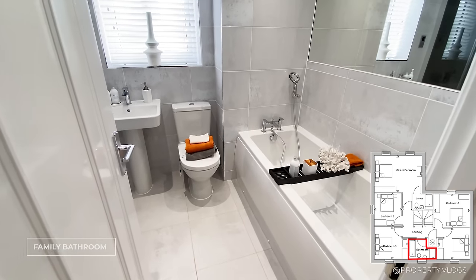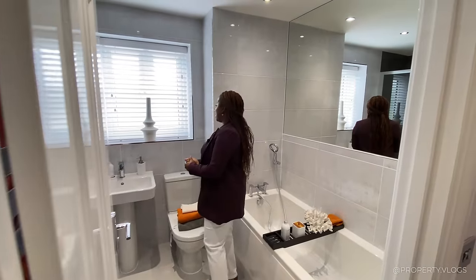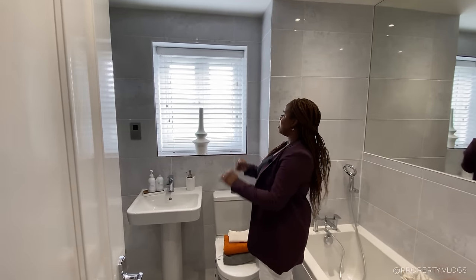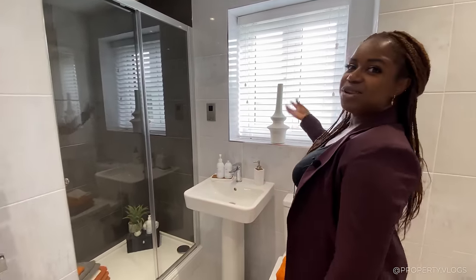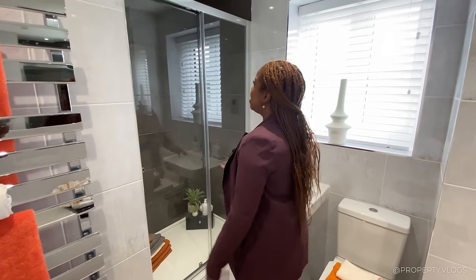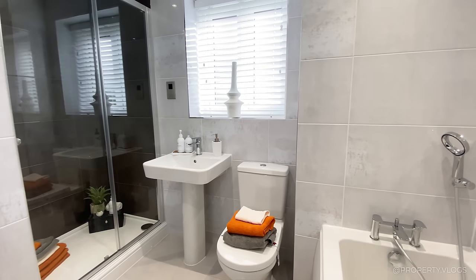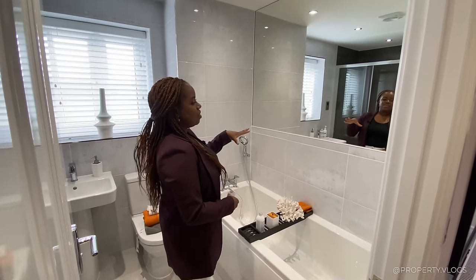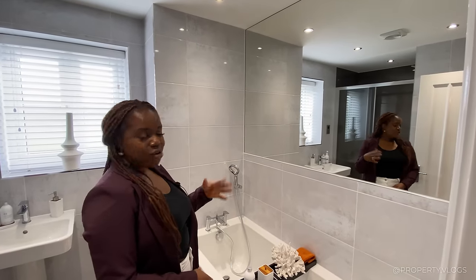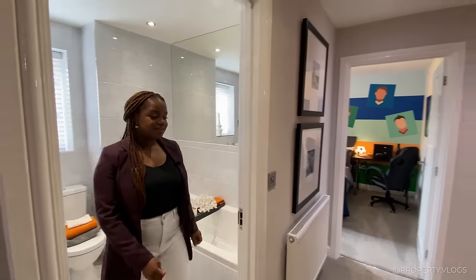The next room is the family bathroom. I'm really loving the full-height tiling — this is optional, by the way. You've got chrome edging strips at all the points where the tiling changes direction. I love the fact that the sill is tiled as well — no more wooden sills in bathrooms. We've got a window bringing in lots of light, a beautiful chrome towel rail behind the door, and then a large sliding door shower with a shower tray. They've complemented the grey tiling with dark charcoal grey tiling on the inside. You've got an inlaid mirror, and then your handheld shower device above your bathtub.